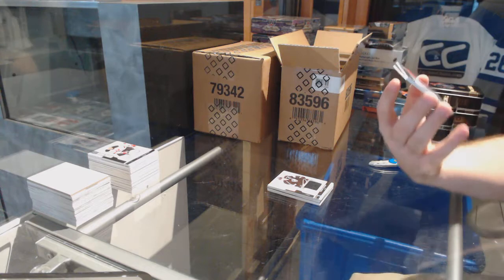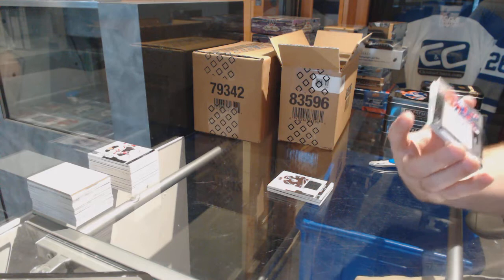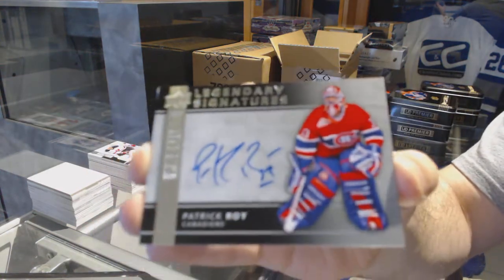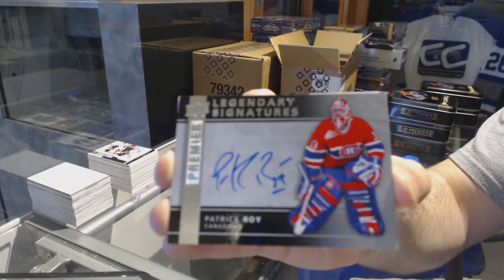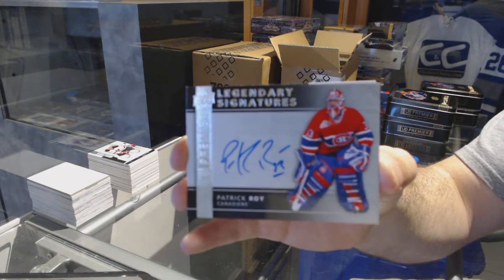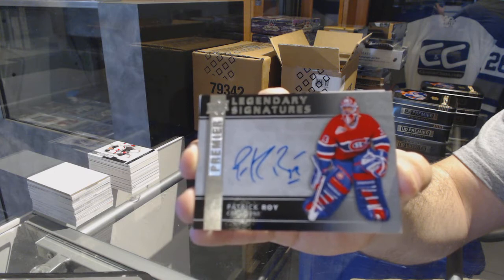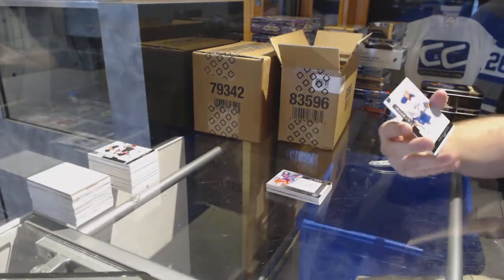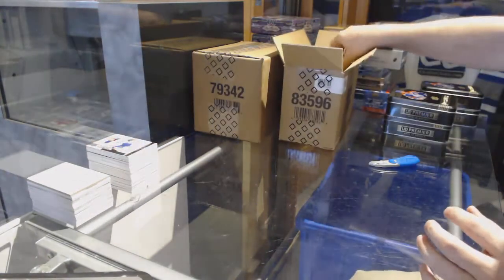A legendary signature for the Montreal Canadiens, Patrick Roy. Legendary signatures. And for the Oilers, the 249, Bogdan Yakima.